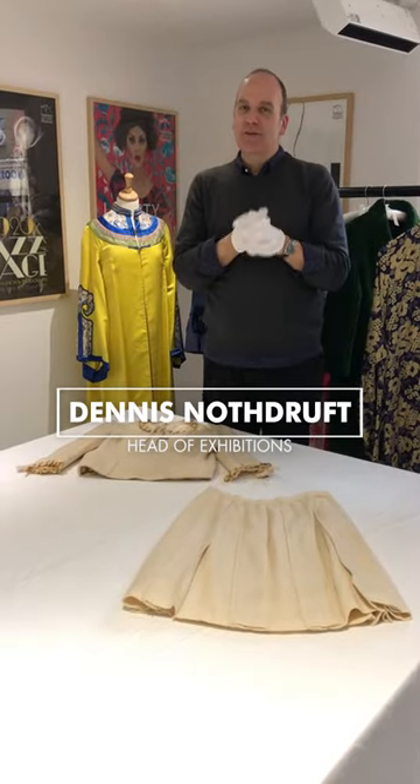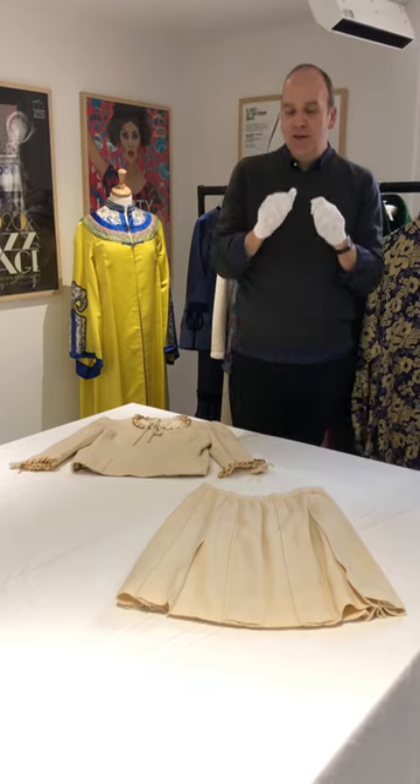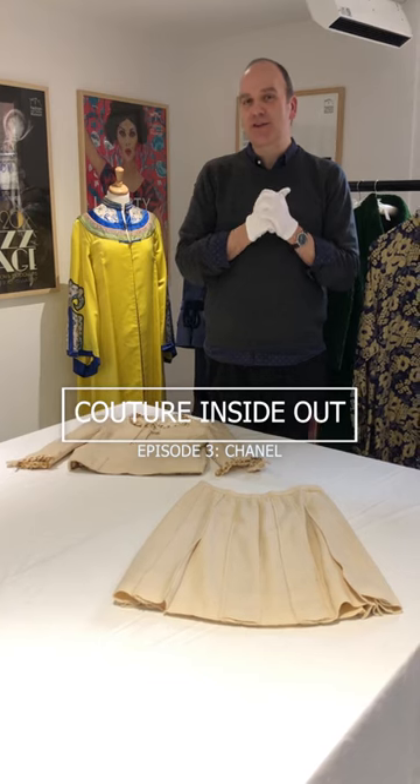Hello, my name is Denison Oedroft, Head of Exhibitions here at London's Fashion and Textile Museum, and I would like to welcome you on a mini Couture Inside Out, where we explore pieces from the museum's permanent collection.